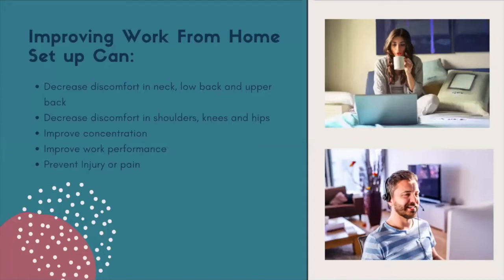A couple of reasons why it's really important to improve your work-from-home space: decreasing discomfort in your neck, low back, upper back, and also in your shoulders, knees, and hips — things we might not always relate to our work setup but can actually come from different postures while working. When you're sitting down for a day at work, you're usually spending a couple of hours there, so your positioning can really affect how your whole body feels — not just your neck or back, but shoulders, knees, hips, wrists. The added bonus is that by improving your setup, you can also improve your concentration, work performance, and prevent injury or pain.